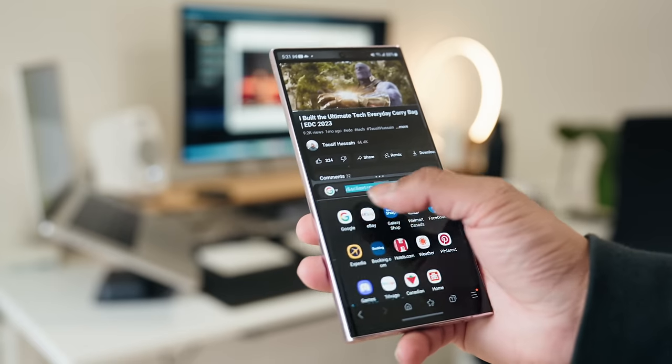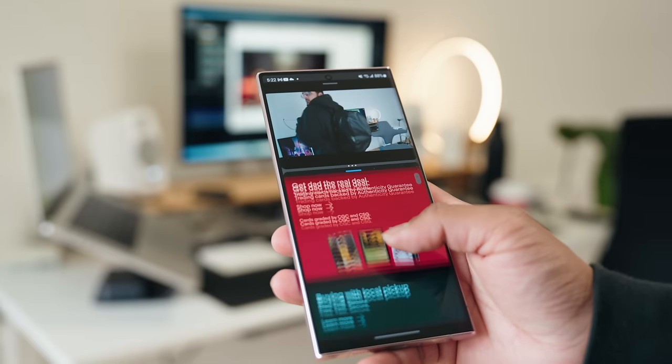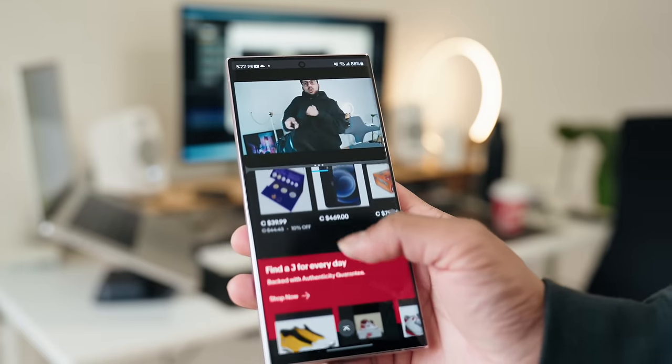Multitasking-wise, I gotta give it to Samsung — they kill it here. I think Apple has a ways to go. Why don't we have the split-screen thing yet? I mean, the space is there. But the iPhone has one key feature that I absolutely love, and that's MagSafe. I think it's a huge differentiating factor for the iPhone, and I am so glad that they invented this.